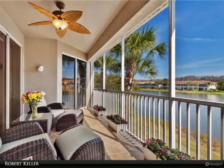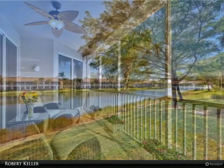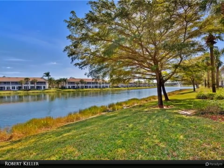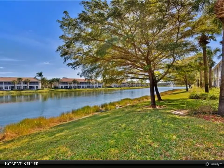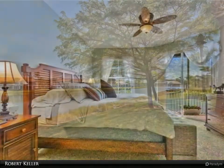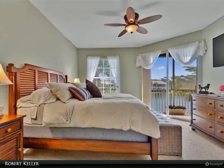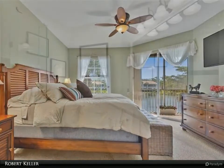This unit comes with a full bundled golf membership. Located in the resort community of Colonial Country Club, which offers 18 holes of championship golf, clubhouse with dining, fitness center, multiple pools, tennis, pickleball, bocce, and miles of walking trails and more.